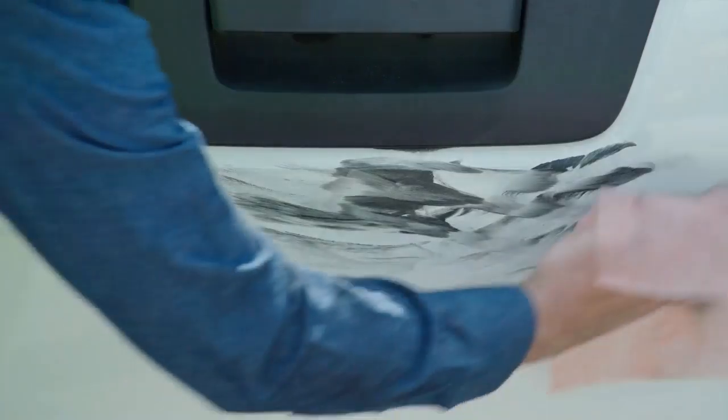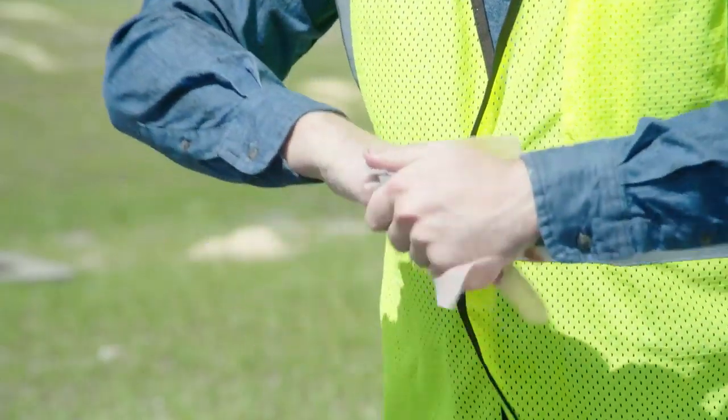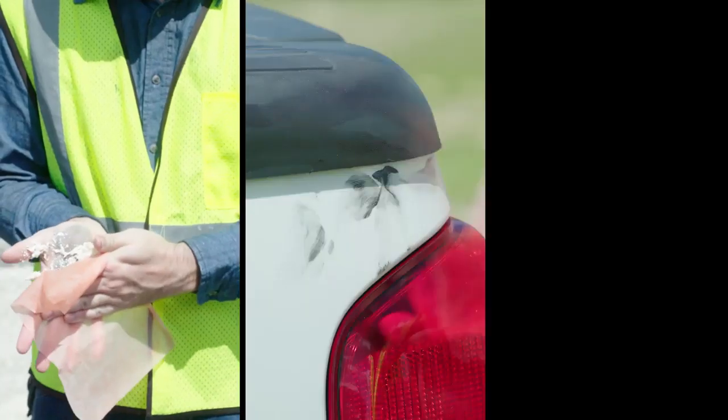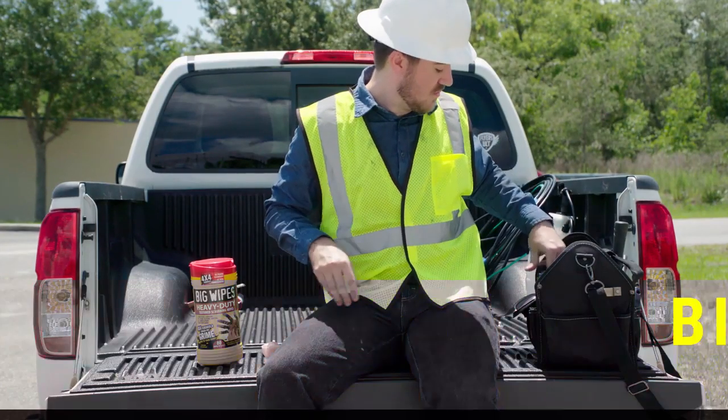Big Wipes is up to the challenge. Have a dirty work truck? Clean it with Big Wipes. Want to rid your tools of oil and grease? Clean it with Big Wipes. One wipe does it all — reuse a single Big Wipe over and over again. It'll outlast your need to clean. Big Wipes are non-toxic and contain a biodegradable formula.